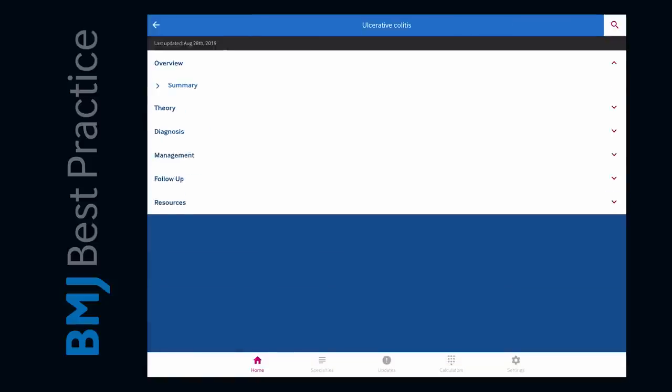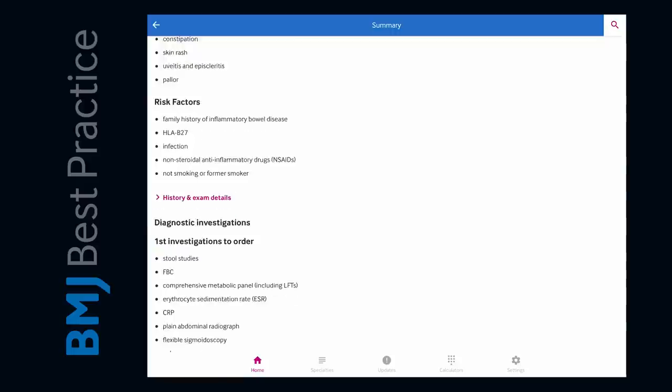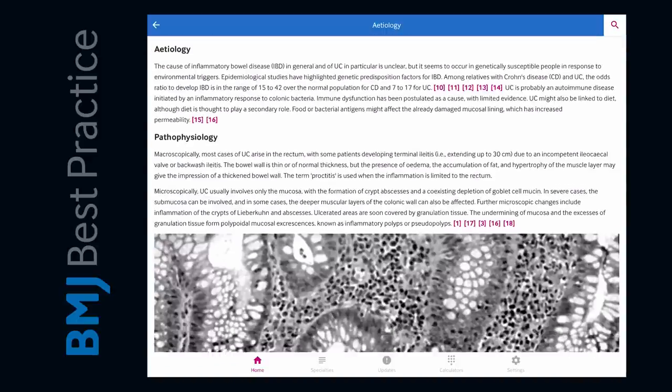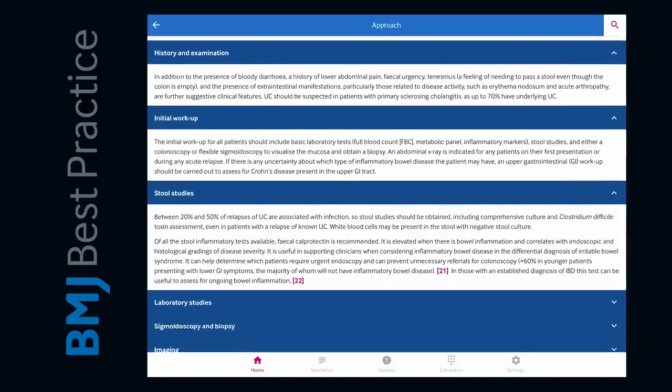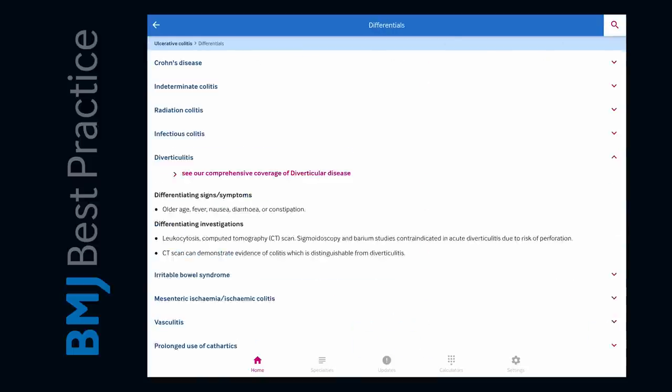The second group of apps I recommend is BMJ Best Practice and Medscape. They're really good for getting first-hand clinical knowledge. For example, if I wanted to look at ulcerative colitis, it'll give you the presentation, the investigations you need to do, and differentials — which are really important. It gives me that little bit of an edge on clinical days, and knowing the information early means that when you get into your clinical years a lot of it will make even more sense.